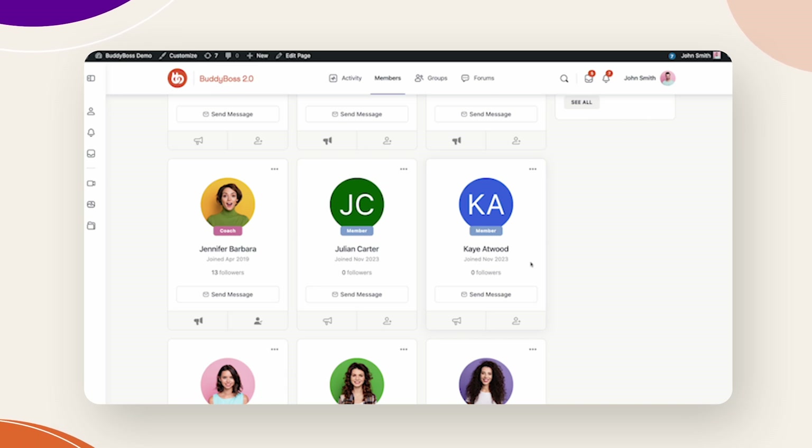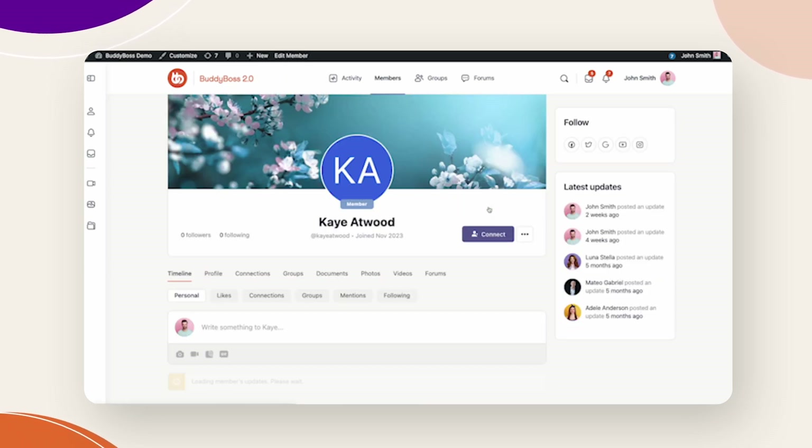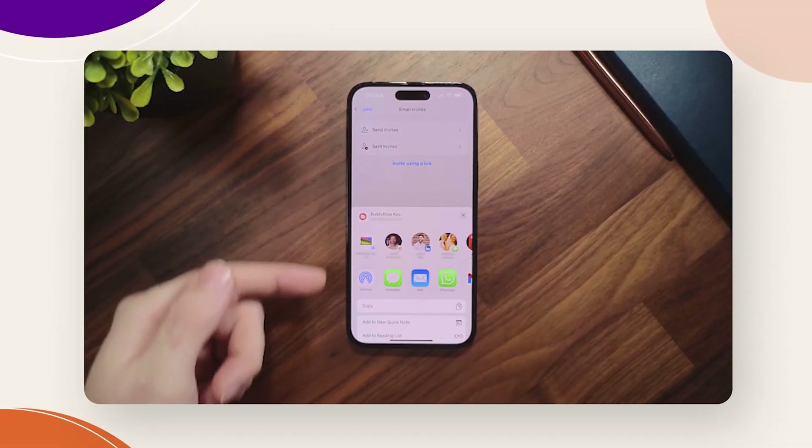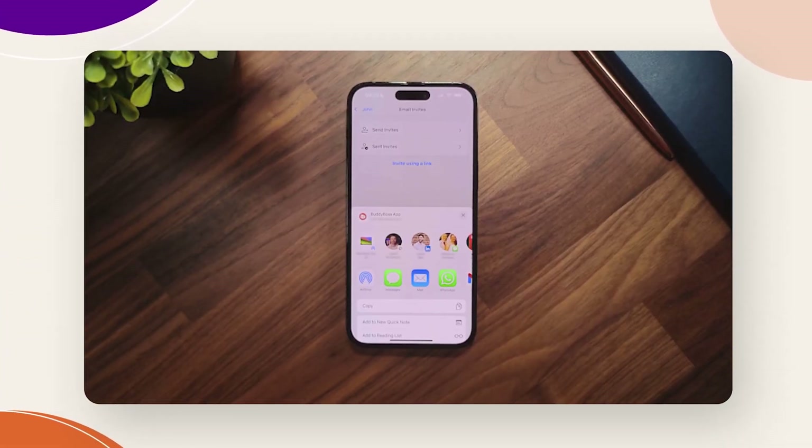As we moved into February, we released the user initials for groups and profiles, providing more options for customers who wanted more than just a default avatar across their groups or profiles. Our app team also went further with that native sharing capability, to provide the app share link — a way to allow your users to invite their friends and contacts through that same native sharing functionality that we used in the blog redesign.